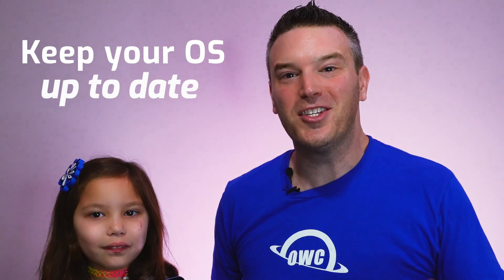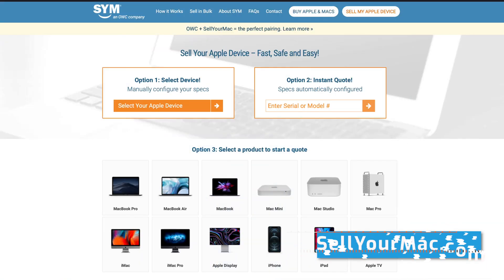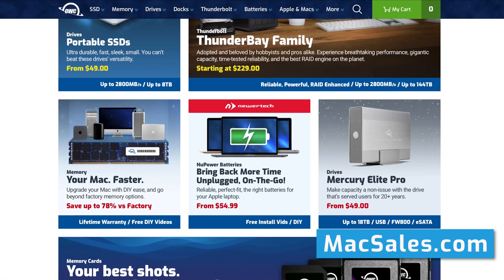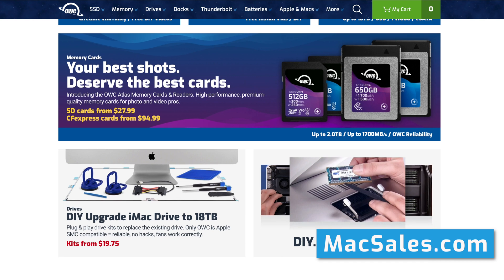Also, if you're running an older OS, it could be running slow. And if it can't upgrade, it's time to sell your iPad to sellyourmac.com. And you can go to macsales.com to pick out a great new one, or almost new, and make sure it's running all the latest systems and has plenty of storage.